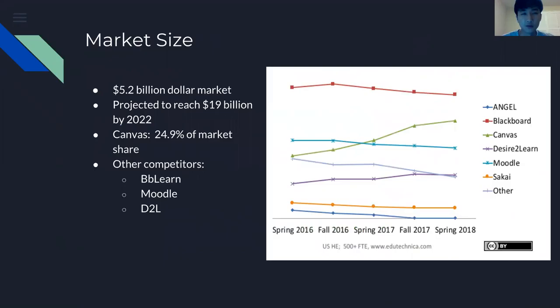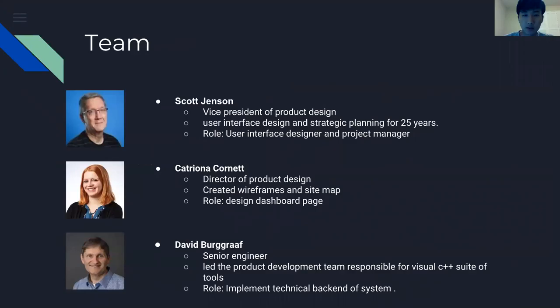The market share for LMS is $5.2 billion and is projected to grow significantly. Canvas is second in this market where Blackboard is first, as shown from the line graph. Canvas is still growing, but they need to do more to be competitive.